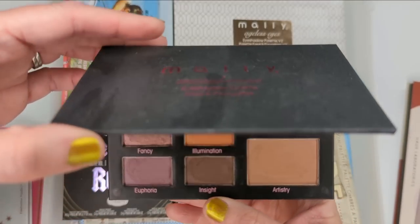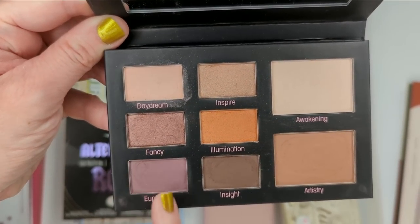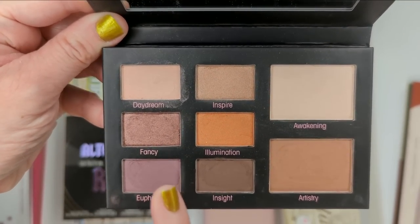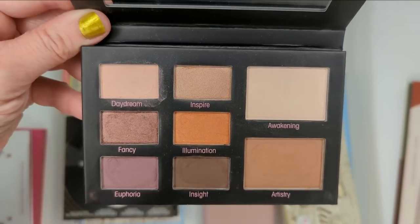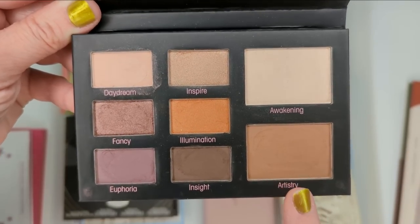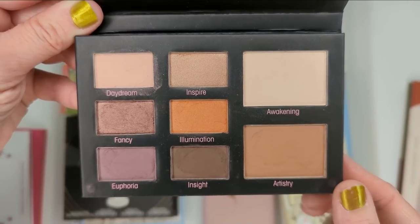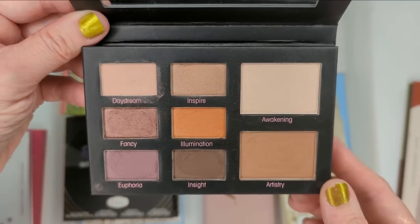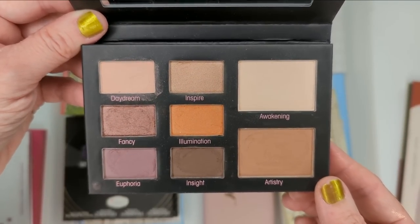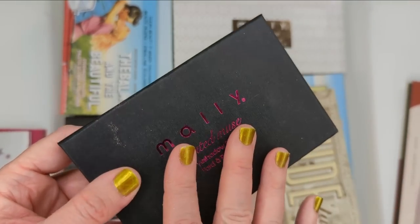Her Muted Muse palette was one of my absolute favorites. It had beautiful cool tone shades — the shimmers are more on the satiny side, not super shimmery but very smooth. She gives you a larger crease color you'd use most often, and then also the ivory highlighting shade. But I'm probably going to go ahead and put this one in the declutter too, just because I've had it for so many years and really have not reached for it in a long time.